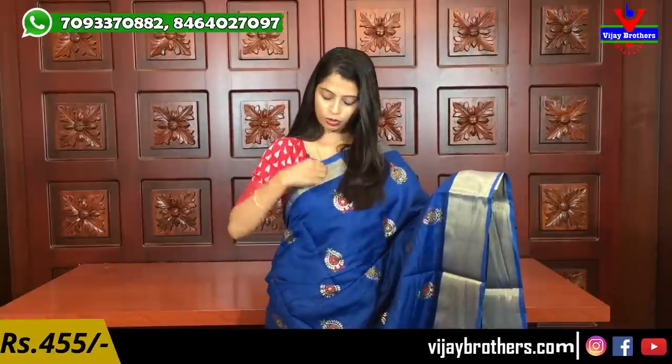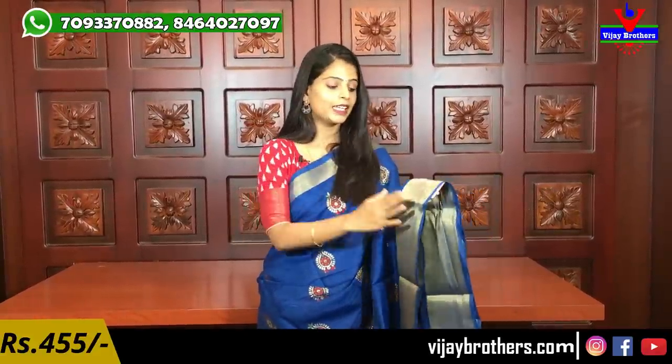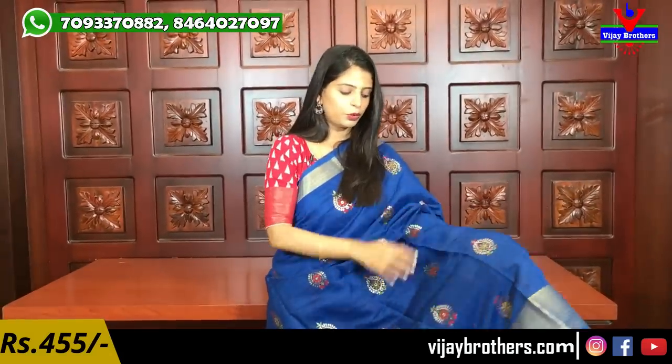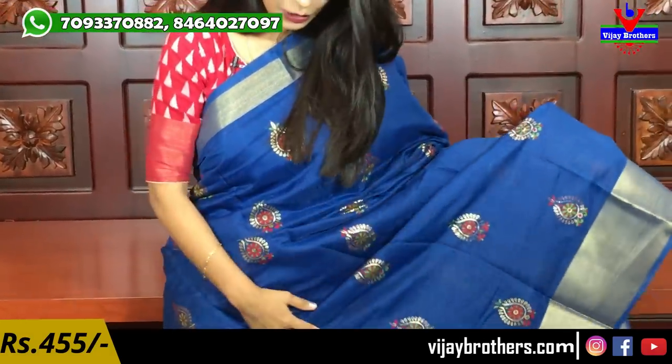So on both sides there is a border. First, on one side there is a one to two inch golden zari-style border — soft zari. And the same border is on the other side. The pallu has a five-inch border. And the body has beautiful drop-shape motifs. You can see 2-3 colors used.